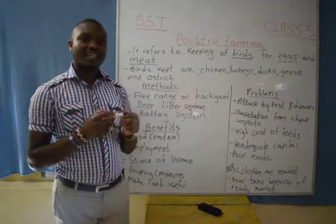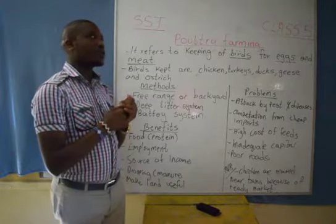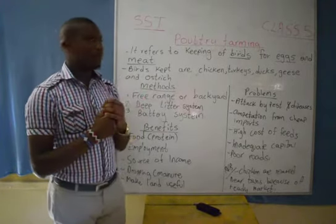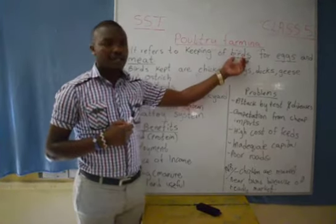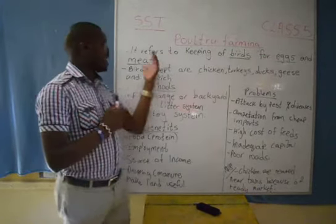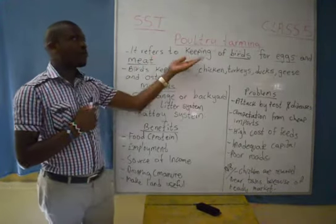Hello, pupils. Again, this is Social Studies' lesson whereby we want to learn about poultry farming in Class 5. Poultry farming refers to the keeping of birds for two produces, that is the eggs and the meat. We get eggs and meat from the birds.